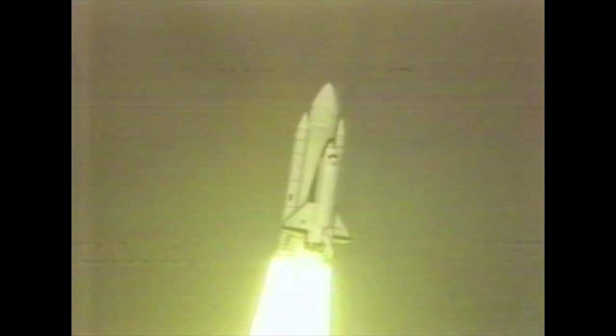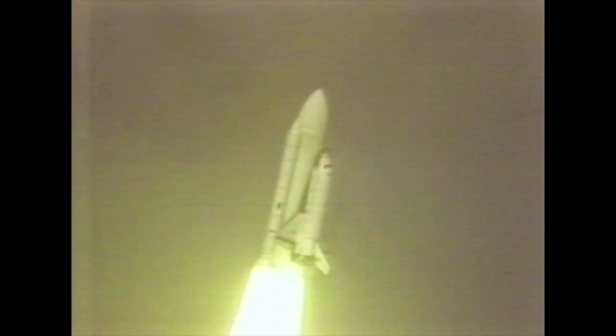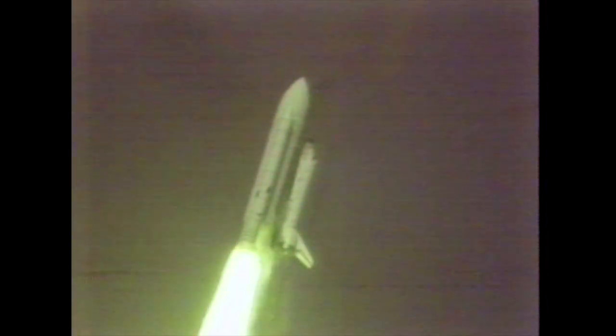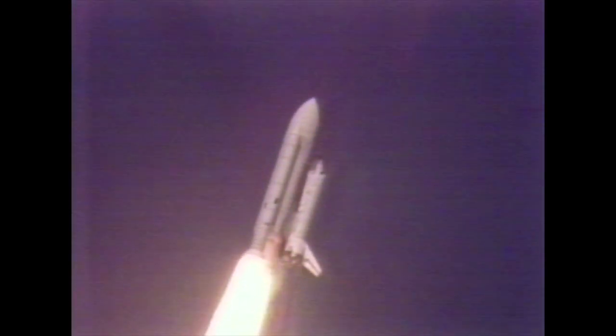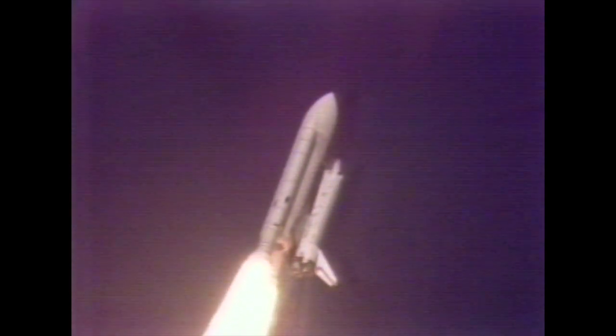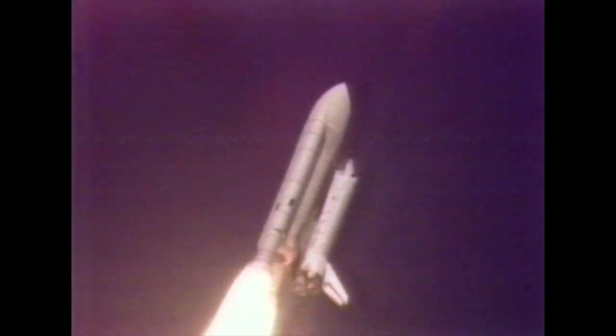Houston now controlling the mission. Confirmed. Roll maneuver started. Twenty seconds — thrust looks good. Twenty-five seconds — roll maneuver completed. Thirty seconds. Columbia now one nautical mile in altitude.